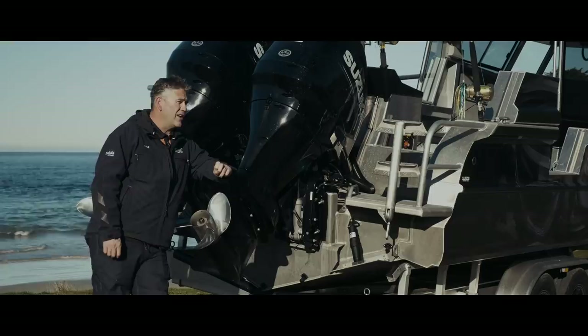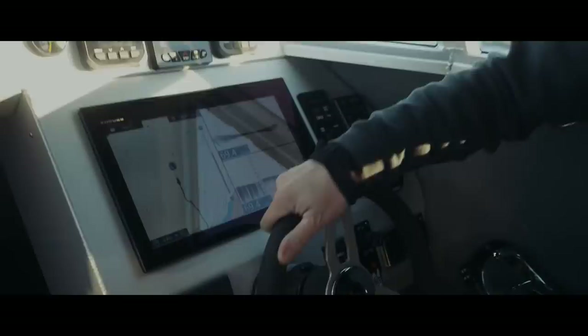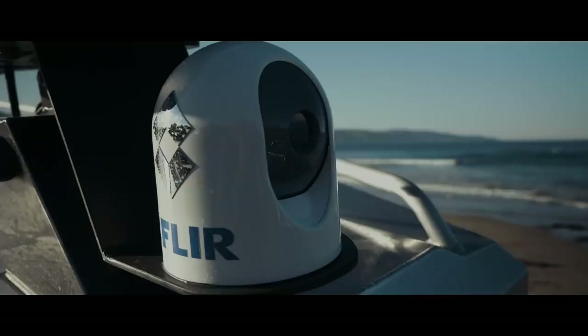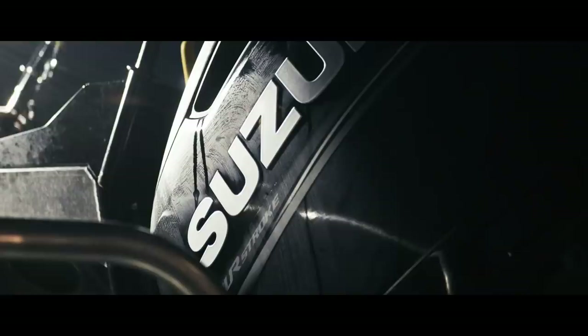The Furuno gear was fitted up by Gary Jeeves. We put a TZ Touch in there, a 295, the 85BR transducer on it. Also got the 3D transducer as well. We've got the FLIR camera and also the radar. So yeah, we've pretty well got everything that we need.